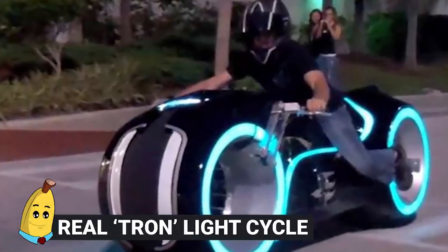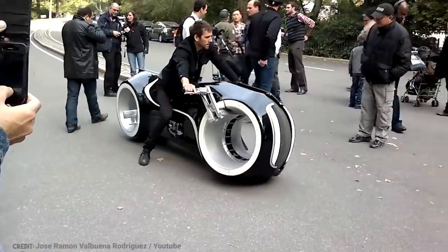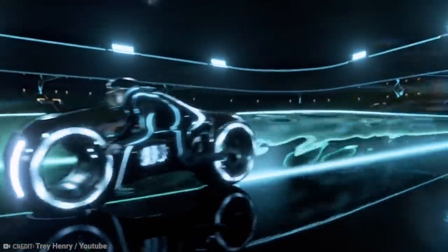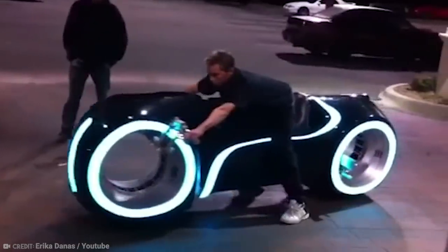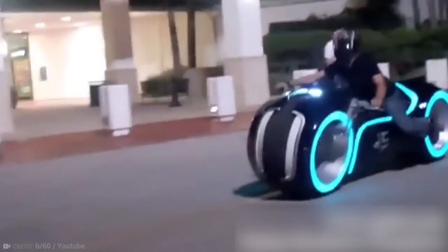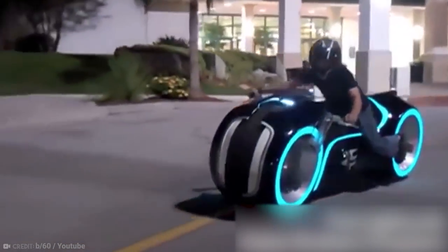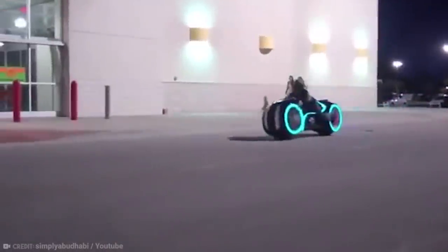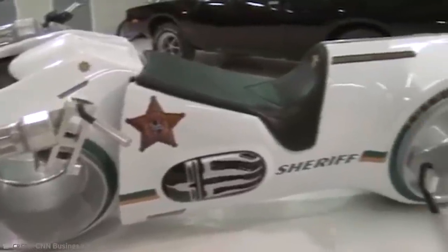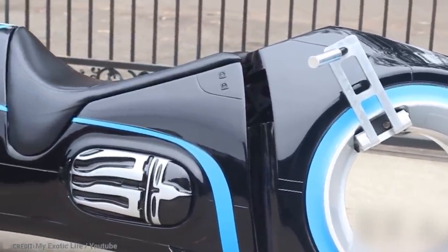Realtron Light Cycle. If your goal in life is to draw attention to yourself while also pretending to be in a science fiction movie, then this motorcycle is the answer to all your prayers. The 2010 Disney movie Tron Legacy may not have set the world on fire, but it did give plenty of people the desire to ride a Tron Light Cycle, and thanks to some particularly keen designers and engineers, there have been several attempts to make that fantasy into a street-legal motorbike.